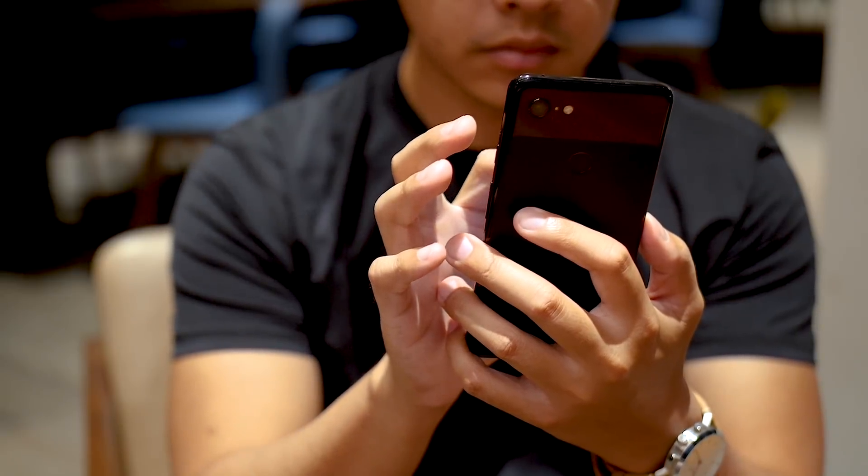I wanted to give some extra detail on a few of the points that I might make in that final review. It's Joshua Vergara — what's going on everybody? Let's talk a little bit more about the Pixel 3 XL before my final review.